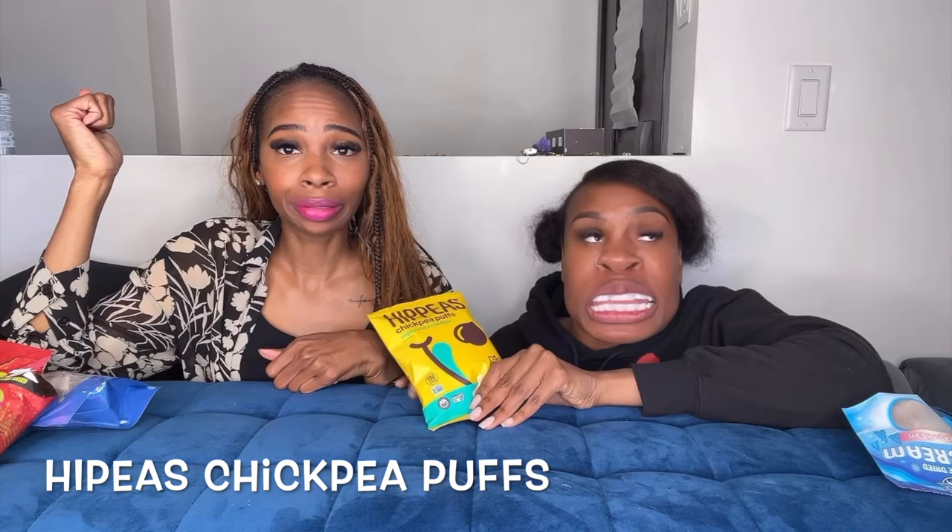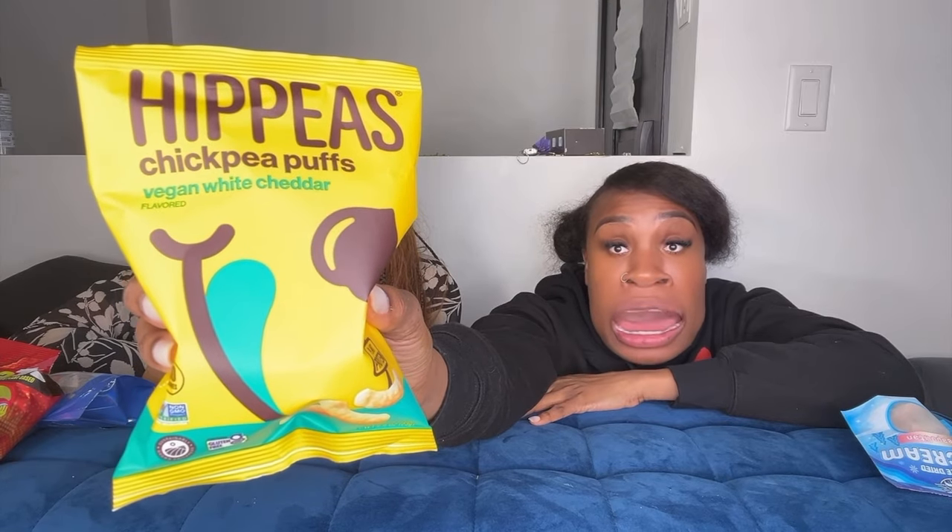Now for the last one — we have Hip Peas. Hip Peas is supposed to be like Cheeto puffs. Let me show you guys — these are the Hip Peas, they're made from chickpeas, which is a healthier option, and vegan white cheddar. Here you go, mommy. I'm excited because I love — I used to love Cheeto puffs but I can't have too much dairy because it makes my belly hurt. Little mini puffs.